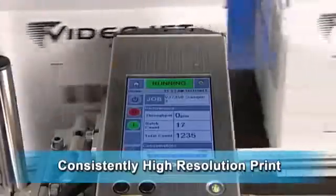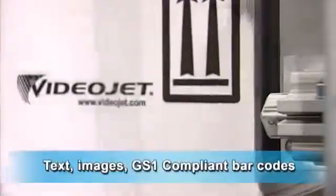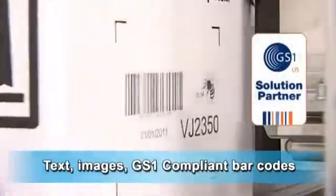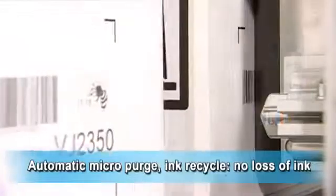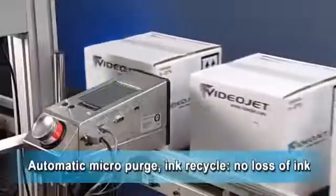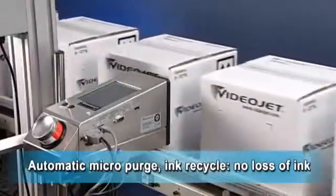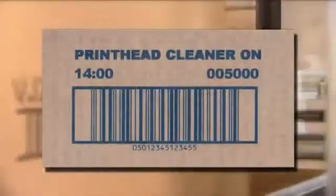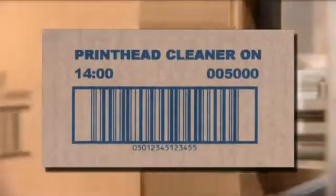The 2300 series ensures high print quality of texts, logos, images, and GS1-compliant barcodes. Due to the patented MicroPurge process, the 2300 series printer delivers high-quality codes consistently, so your 5,000th code looks as crisp and clear as the first one.